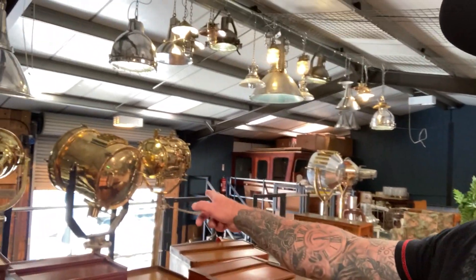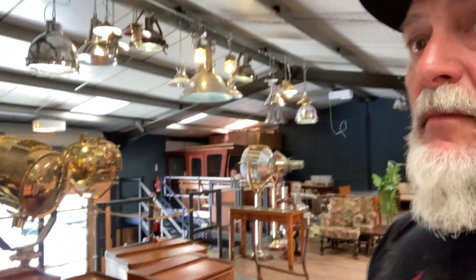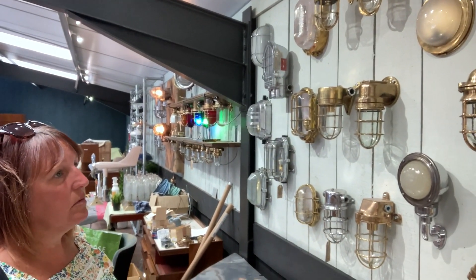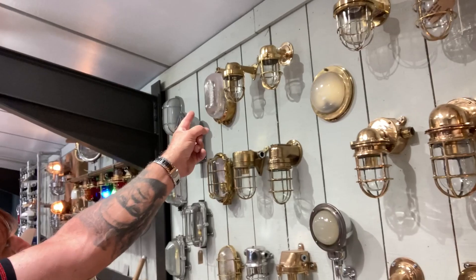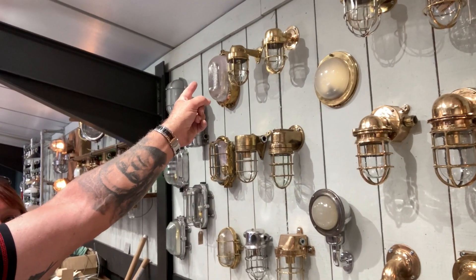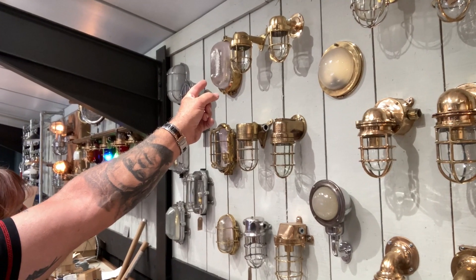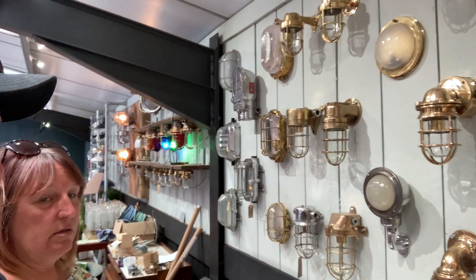This is the thing with scale — you can see some of the scale of this stuff is massive. If we're not careful, items that look small here will look massive on a boat. So I think the smaller ones are the better ones. Yeah, smaller.